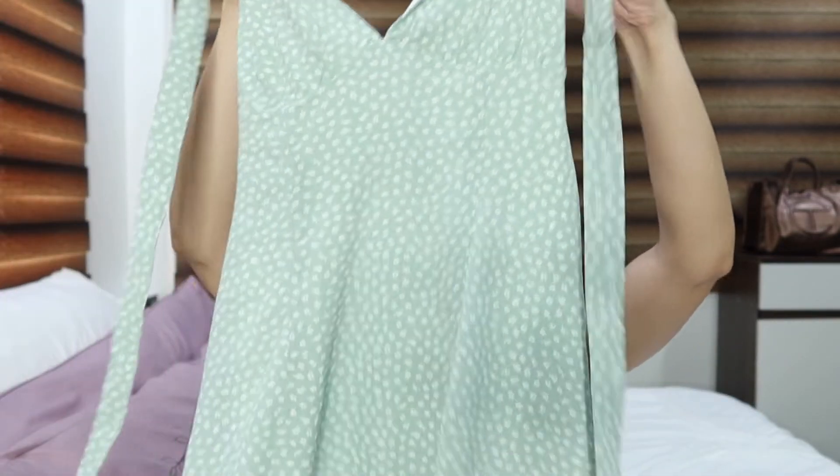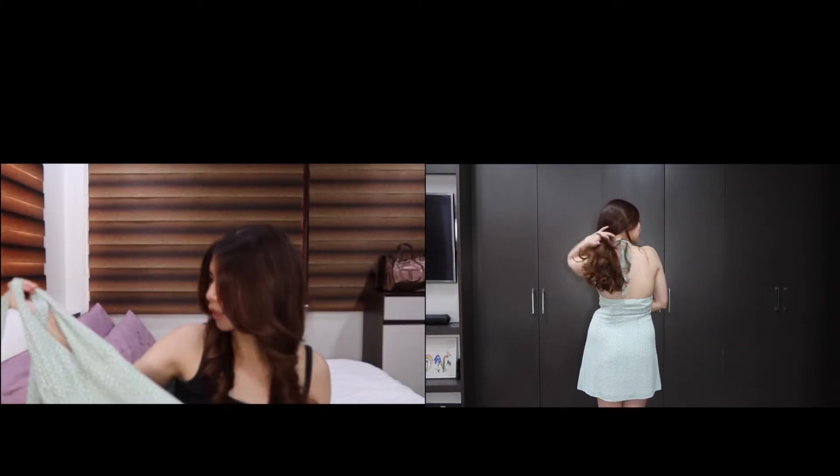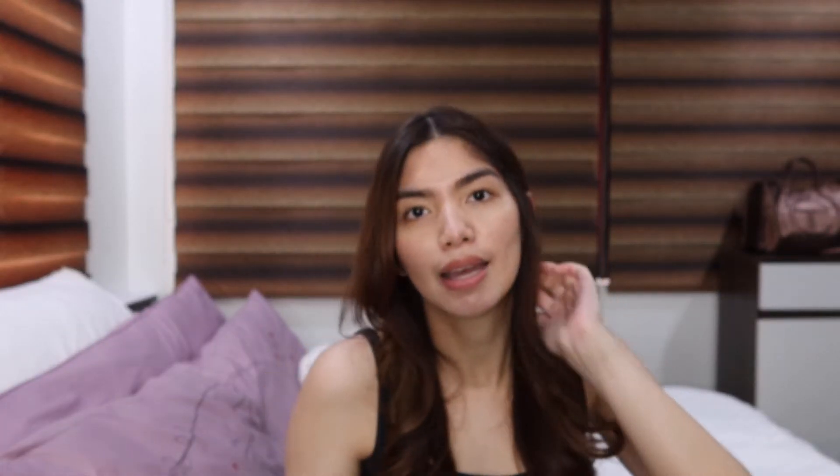And then the last thing I got from H&M is this cute floral dress. It's like a halter design — you'll see it better when I try it on — but it's super cute, floral, and this really pretty sage green color. Again, branching out because it's printed.